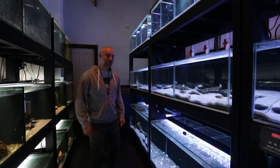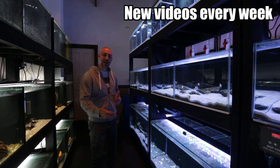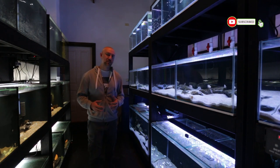G'day guys, Jason here. Welcome back to my fish room. So in today's video I thought I'd give you a bit of an update on what happened last week with the Tretts spawning and my Ventralis female, and I thought I'd run you through some of the changes that I made with the fish room.